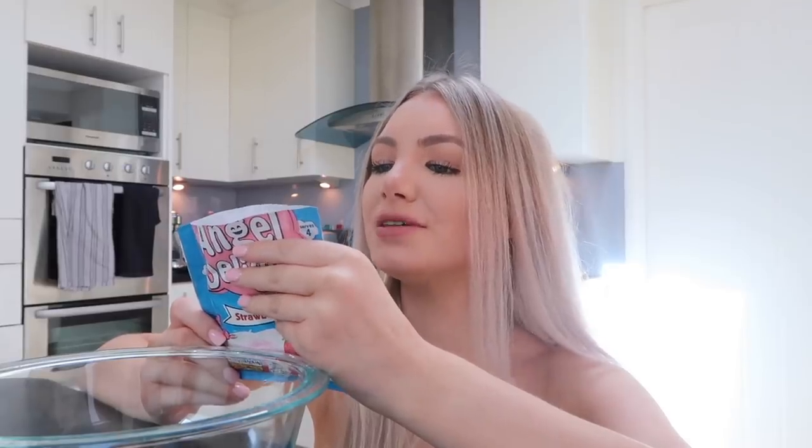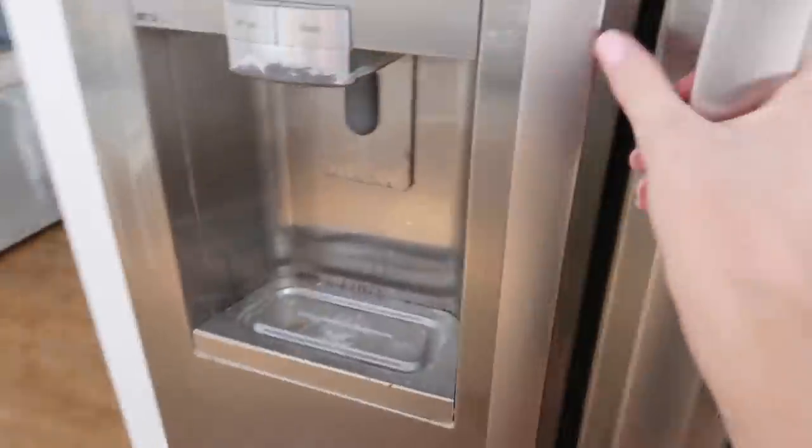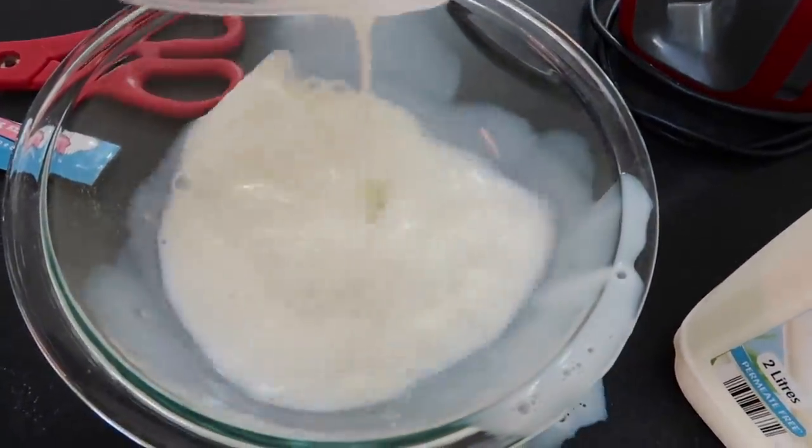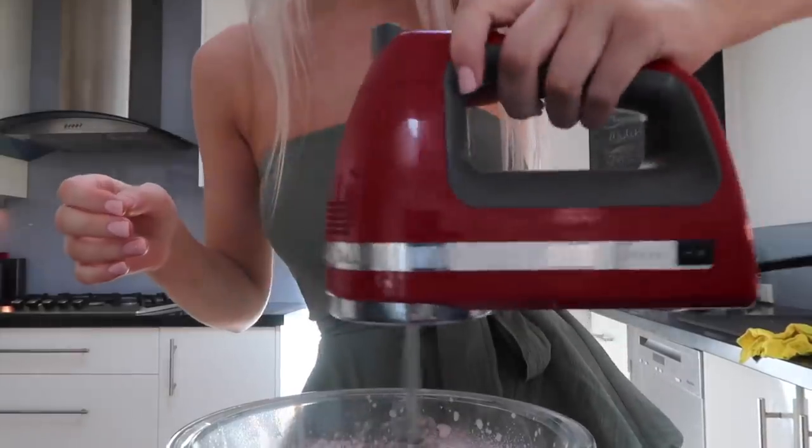Alright, so I have my Angel Delight — oh, it smells really good. Pour 300 ml of chilled milk in a bowl. There's none left — don't worry, we have a backup. Add the Angel Delight and whisk until light and creamy. Leave to thicken five minutes before serving.